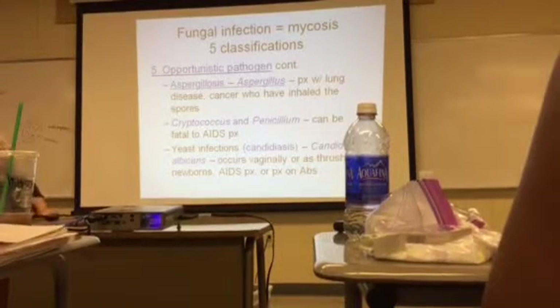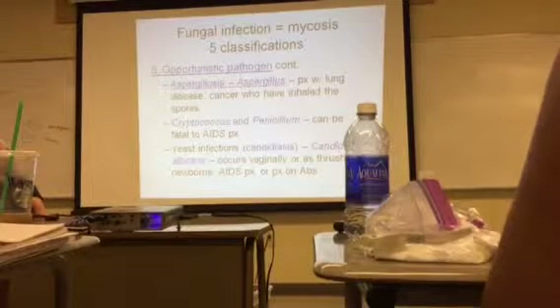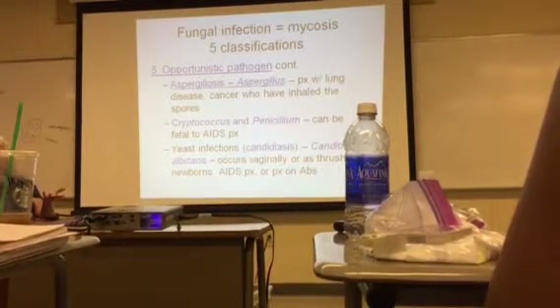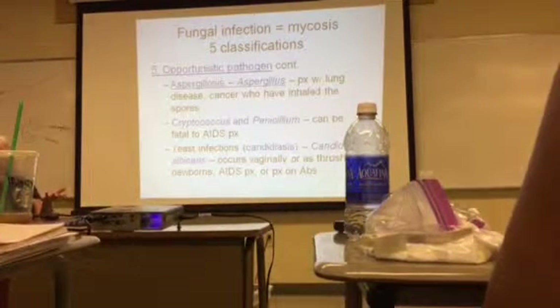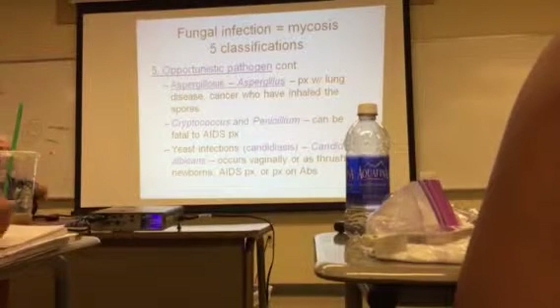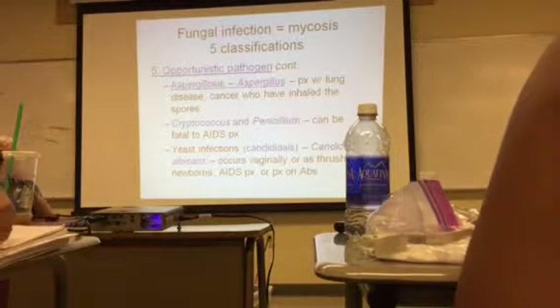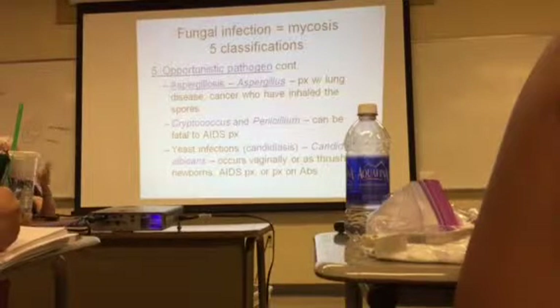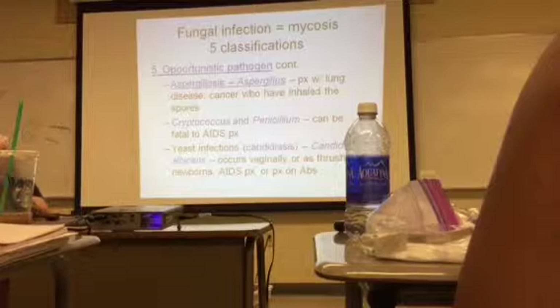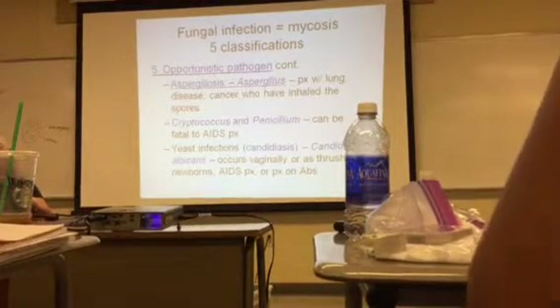Candida albicans can cause candidiasis, and that can occur vaginally. If you're taking antibiotics, most women know that you better be eating yogurt to put back your bacteria. The yeast and bacteria live in harmony together, so if you get rid of one, the other overgrows — you get a yeast infection when taking antibiotics.